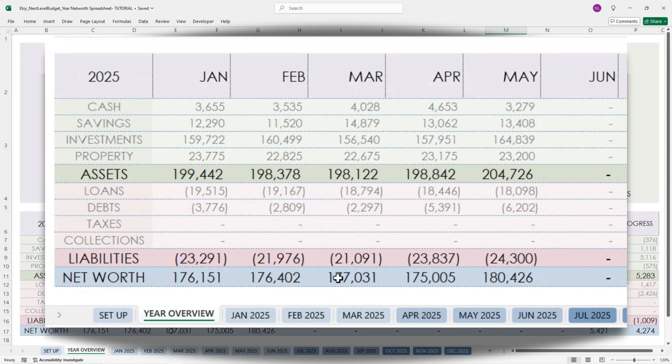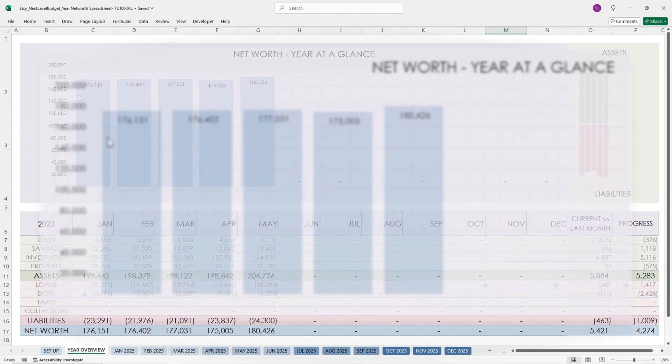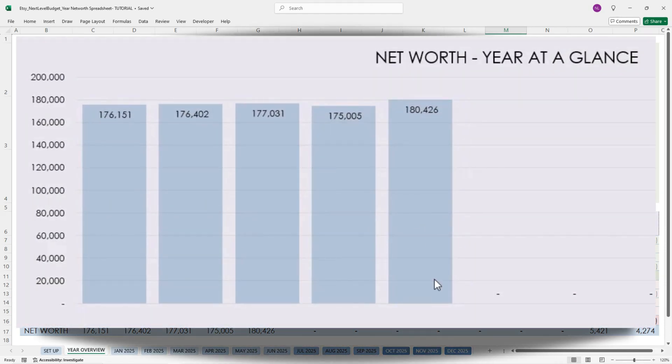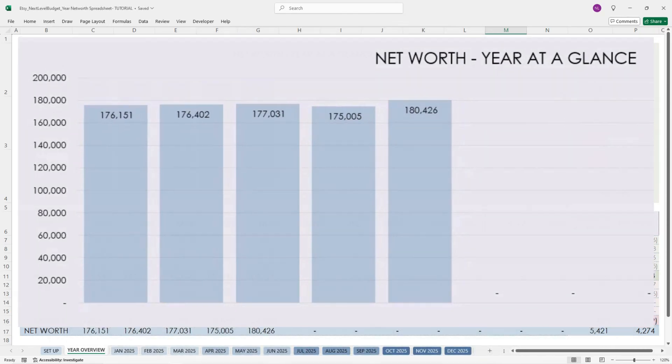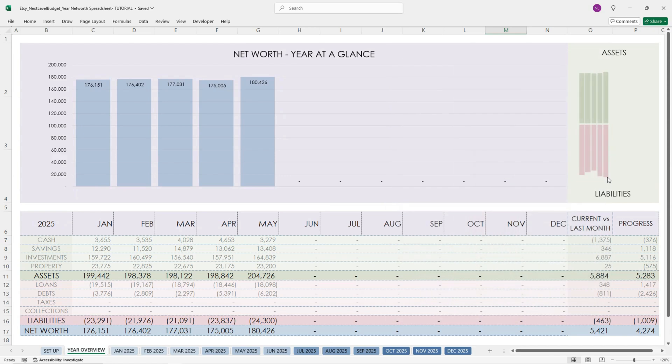Down here in blue is my total net worth each month. These bar graphs correlate to all of the information entered and they're color-coded the same way. This bar graph is for my total net worth — it's a year at a glance — and you can see the totals fluctuate slightly up and down as the year progresses. Here, this is showing my assets in green; my assets are going down and then back up. And here with my liabilities, I'm having a little bit of a struggle this year — originally my liabilities were going down, but I took on a little bit more debt, so they've gone back up. These bar graphs are really great to see the progress throughout the year.